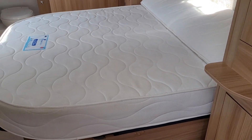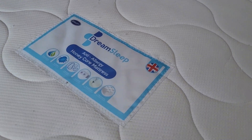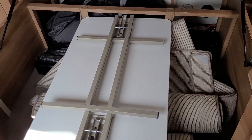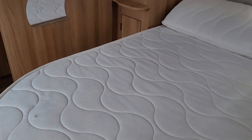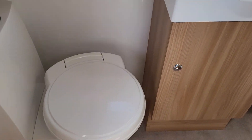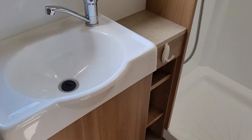A transverse island bed with plenty of storage underneath. And the rear washroom features the Thetford electric flush toilet, vanity sink, and large walk-in shower.